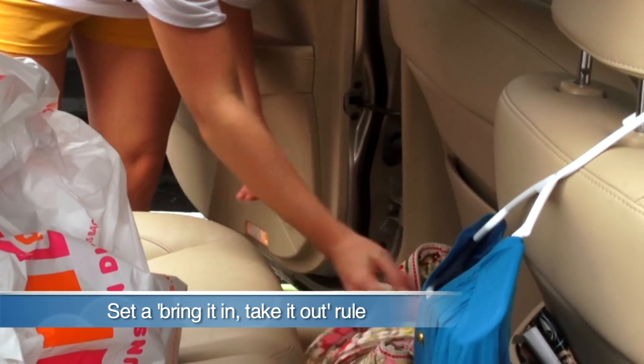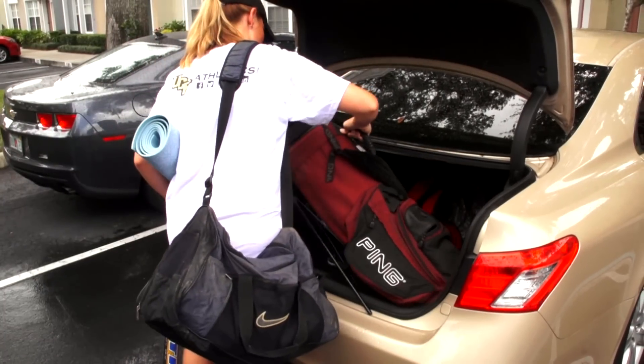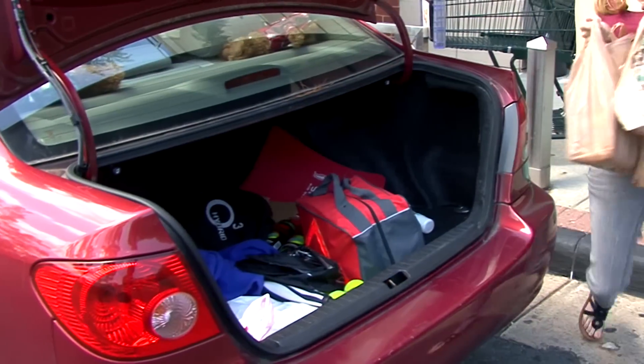Set a bring it in, take it out rule to keep car clutter to a minimum. Make passengers responsible for their books, cups, backpacks, balls, and papers.